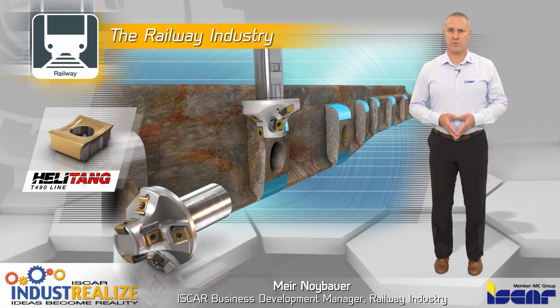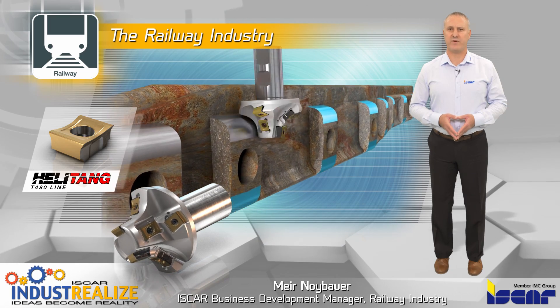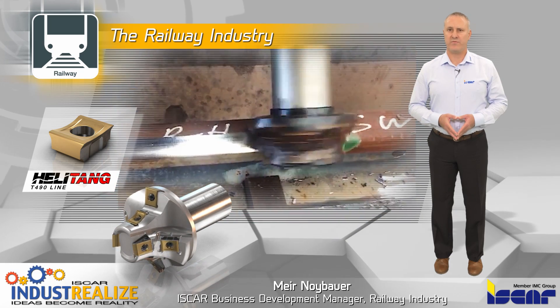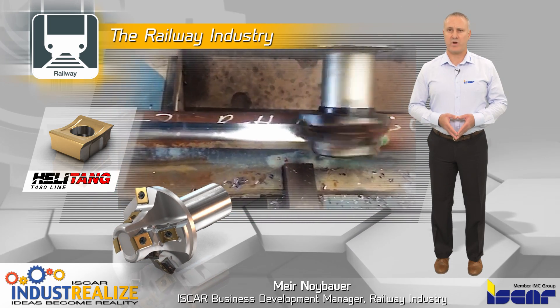Radius counter shouldering: Special concave profile extended flute cutters with tangentially clamped inserts are recommended for machining top and bottom track profiles.